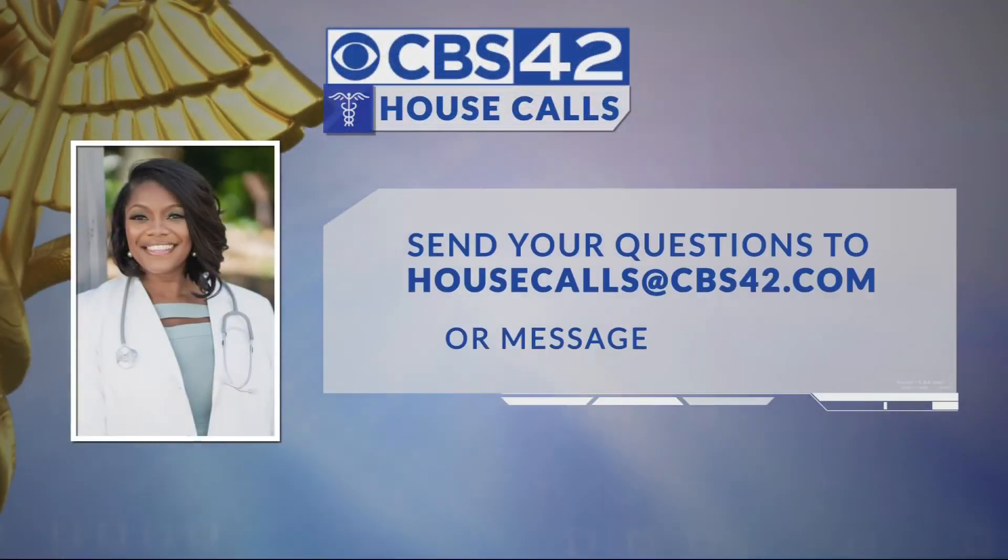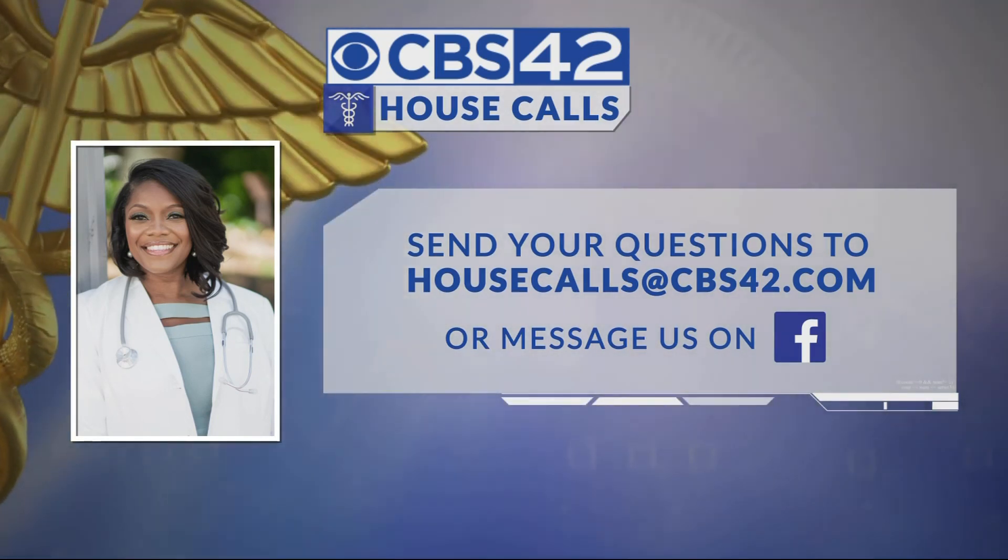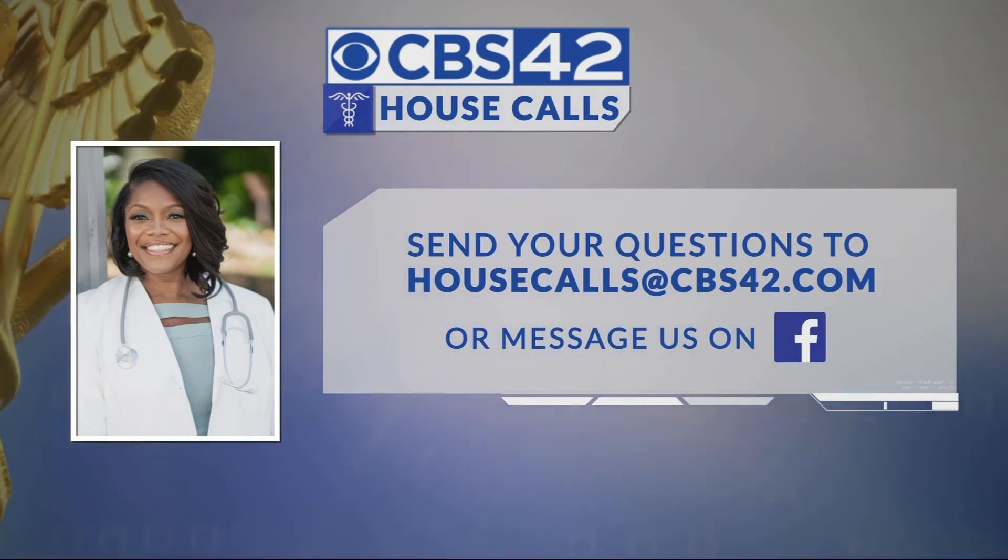Dr. Celeste, thank you very much for another helpful and very insightful edition of CBS 42 House Calls. Don't forget, you can send your questions to the doctor. Just email those to housecalls@cbs42.com or message us on Facebook.